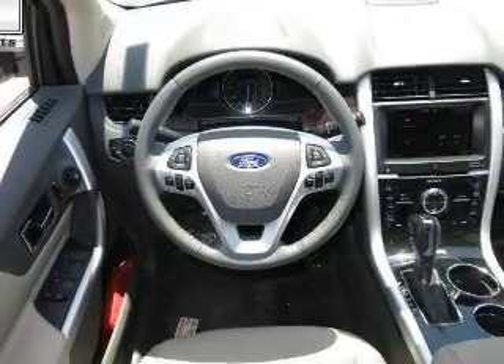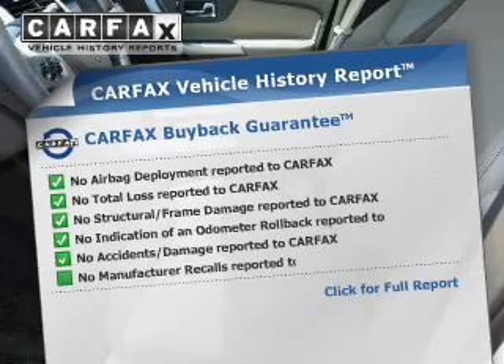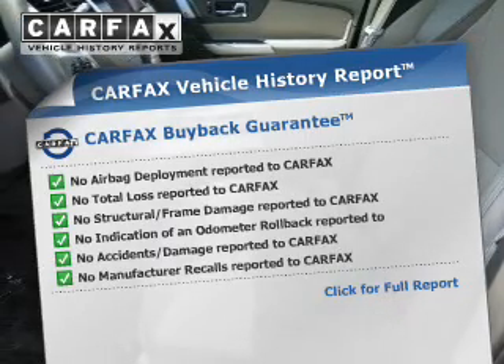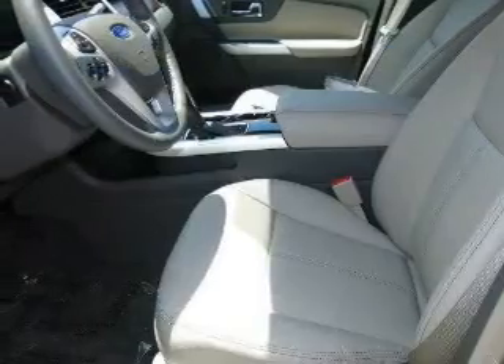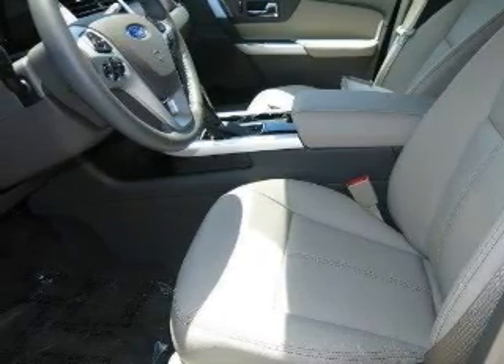Front ventilated disc brakes. Rest easy knowing this vehicle comes with a Carfax vehicle history report from Carfax, the most trusted provider of vehicle history information. Great quality at a great price. Call or click to contact us today.